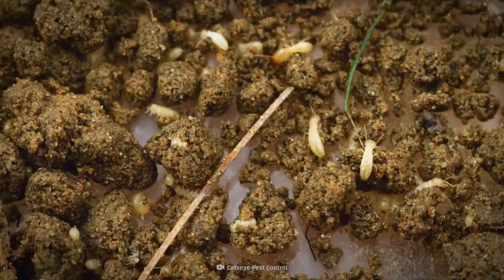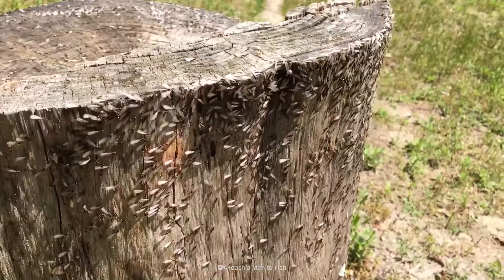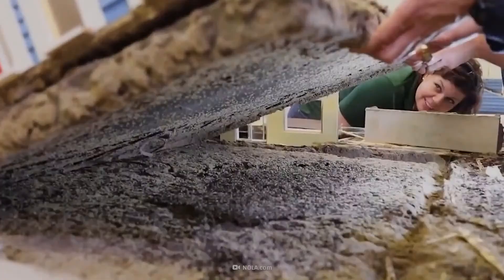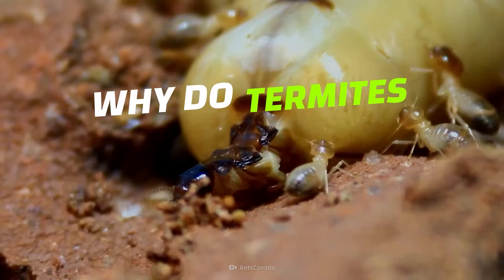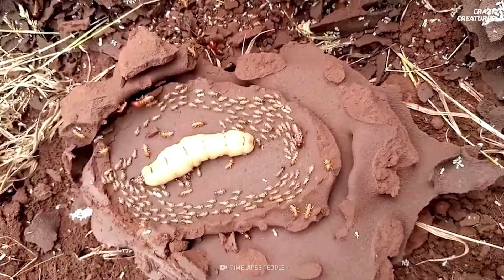They're known as silent destroyers, but they also hide a creepy trait when one of their kind is dying. We're talking about termites. Termites are ancient — their fossils date back about 130 million years to the early Cretaceous period. They can be found on six of the seven continents on Earth, but they prefer warmer, damper environments.